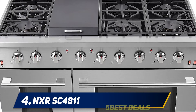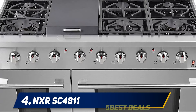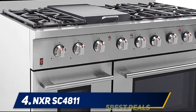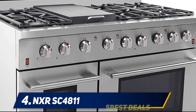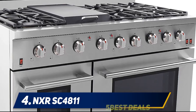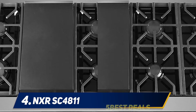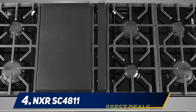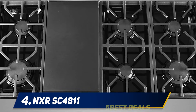At number four, the NXR SC4811. This is a smart range packed with a lot of awesome features that make your cooking a delightful experience. Exclusive design and all stainless steel construction give it a pure professional look, so it looks like a charm in your kitchen. It is a 48-inch gas range that comes with six sealed burners, each serving ultimate versatility.